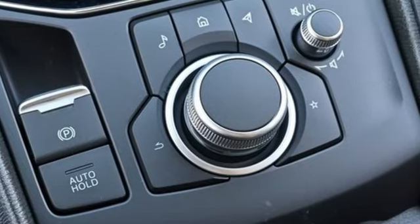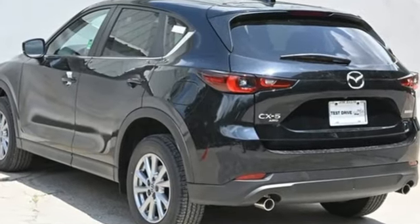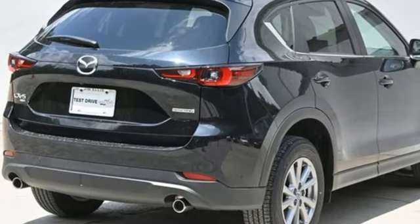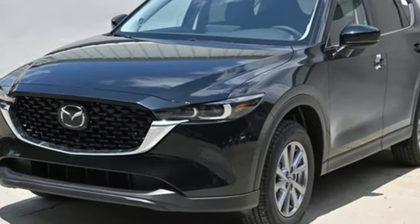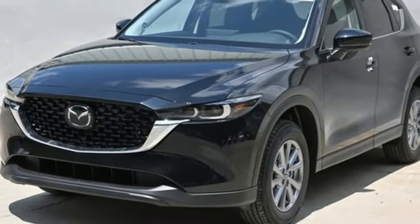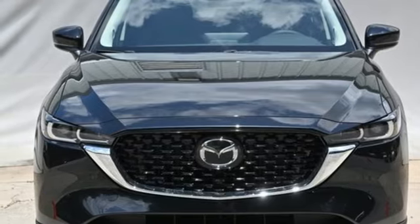Inline four-cylinder engine, dual-zone climate control, streaming audio, heated sport bucket front seats, Wi-Fi hotspot, external memory control, aluminum wheels, smart device remote engine start, and LED low and high beam headlights. You'll never know till you try. Test drive it today.